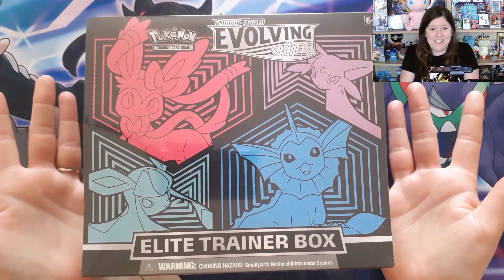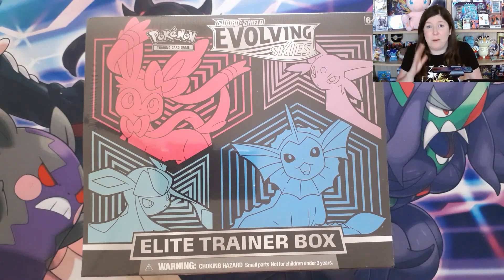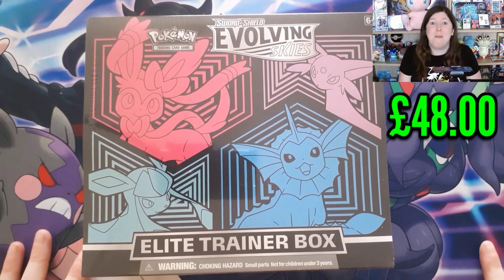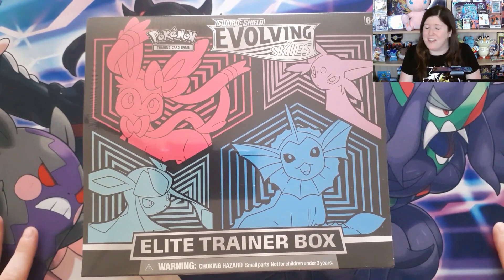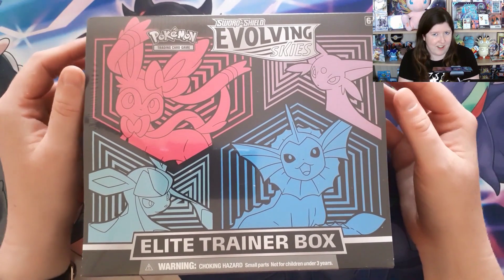Three weeks later, and here it is — an Evolving Skies ETB. This is such a cool trade-up. These are valuing roughly between £45 and £50 now, because Evolving Skies is really hard to get hold of. A massive thank you to James Taylor from Facebook for getting in touch and saying he wanted the cards and had an Evolving Skies ETB to trade — I was absolutely up for that. Oh, the temptation! Why is everything I'm trading up evolution-themed? Who cannot resist an Evolving Skies ETB?